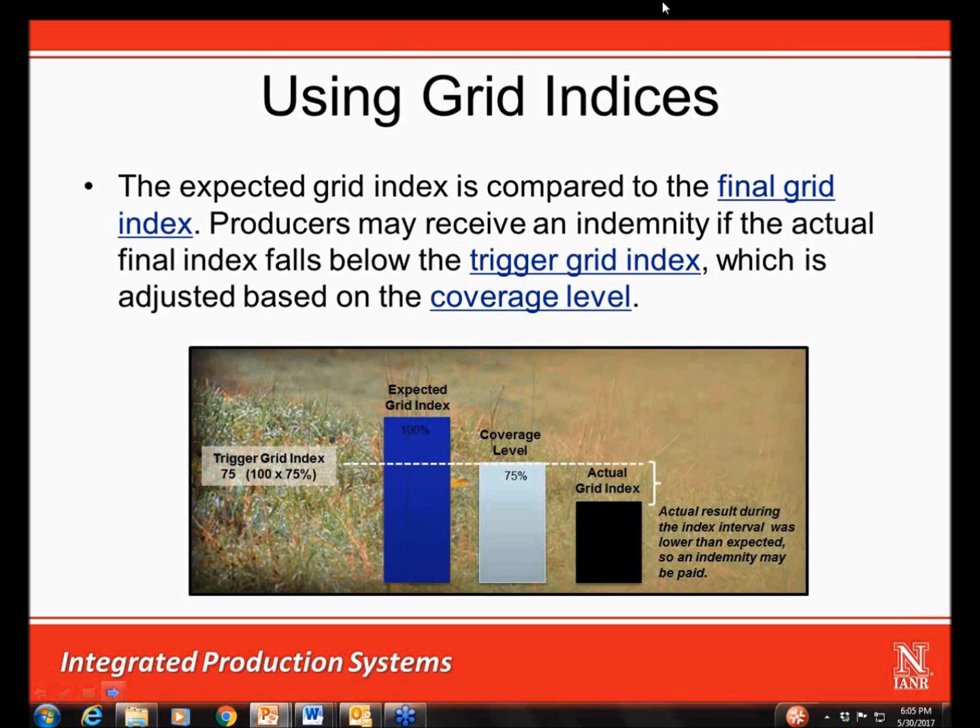In this example, a producer purchases 75% coverage, as we see here in gray. The trigger index will then be 75. If the actual index during the selected months is lower than 75, as is shown here, the producer may receive an indemnity equal to the difference between the coverage level and the actual grid index multiplied by the productive value of the acres insured.